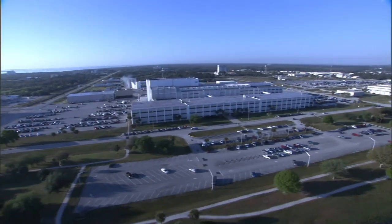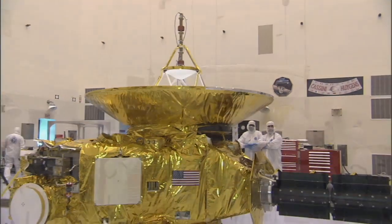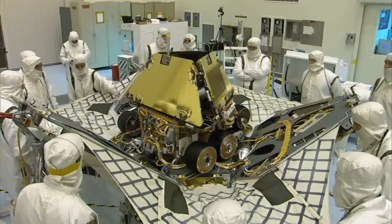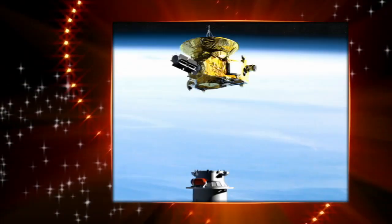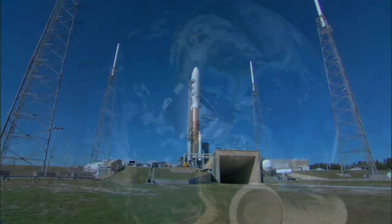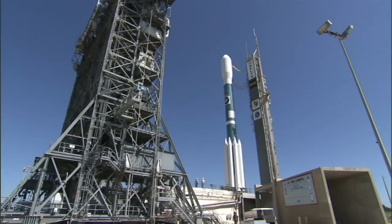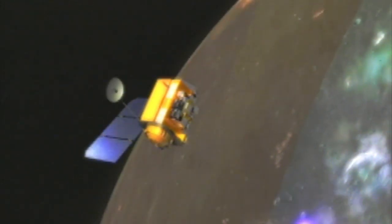The Launch Services Program is based at NASA's Kennedy Space Center in Florida, but its reach is felt throughout the United States and research labs all over the world. The Launch Services Program has given life to some of our nation's greatest space achievements. The Mars rovers, Stardust, Genesis, and New Horizons are just a few of their recent missions. Charged with selecting launch vehicles for NASA's science and exploration missions, LSP works with industry partners to define requirements and determine the best launch vehicle for each mission. Expendable launch vehicles are part of a balanced and diversified launch capability for NASA.